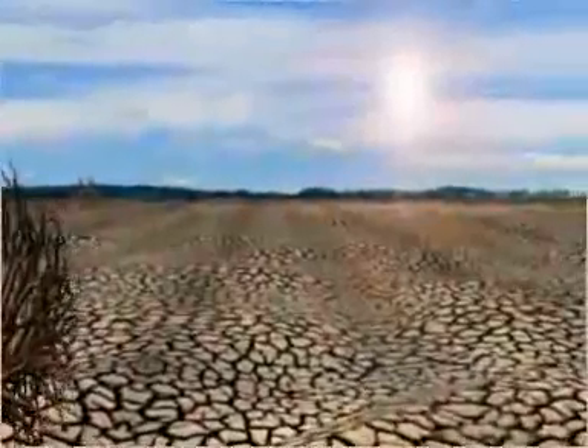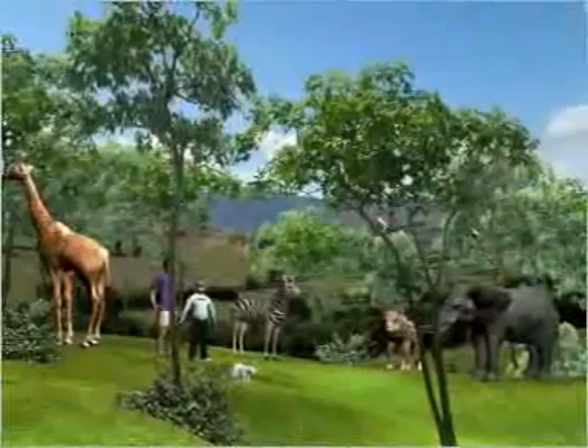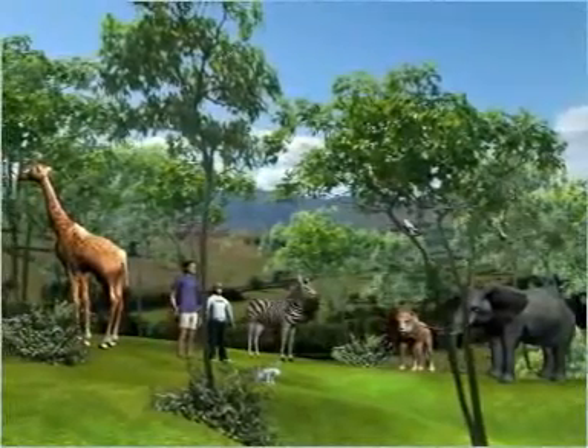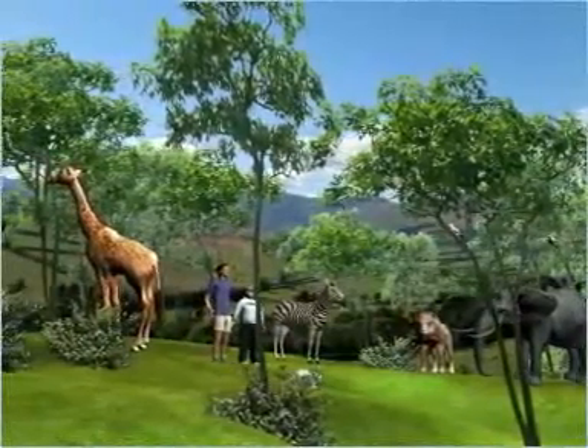Severe floods and droughts resulting in poverty are some of the indirect impacts of deforestation. Thus, we need to preserve the biological diversity of our country. It is of prime importance for maintaining the quality of life and, in the long term, for the survival of mankind.